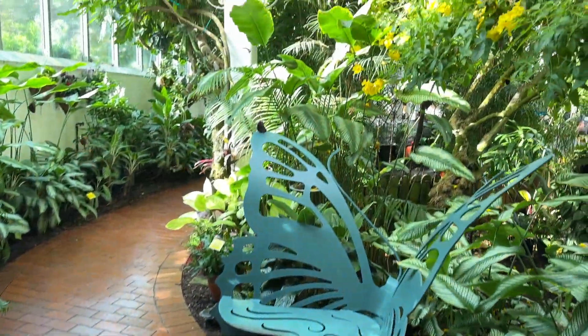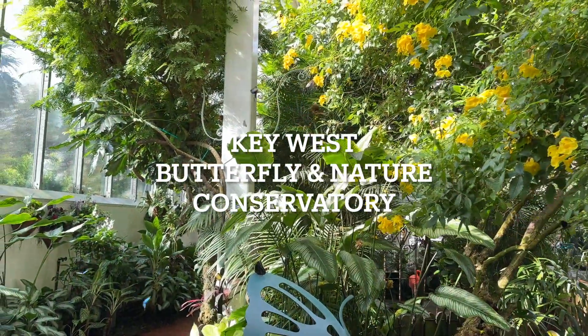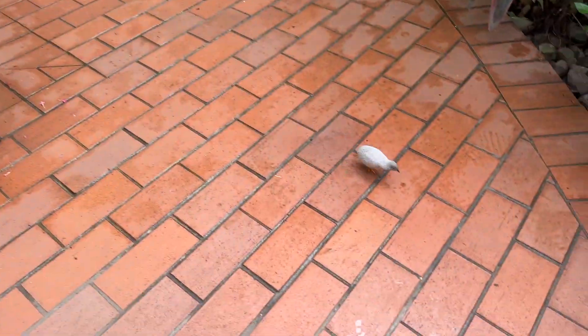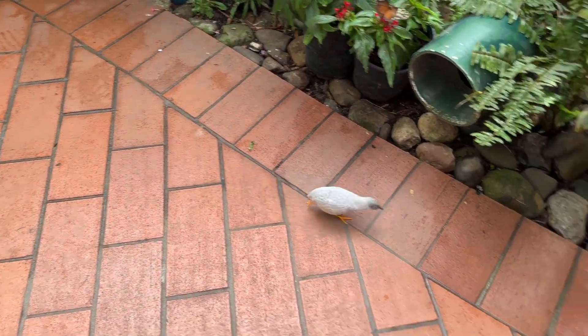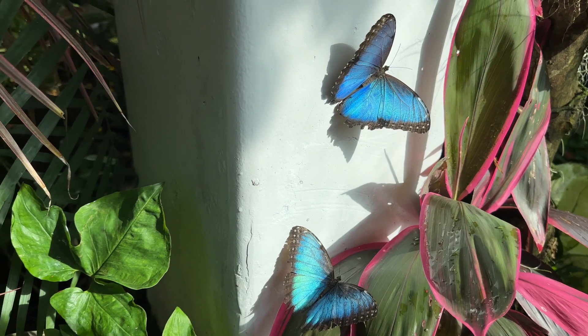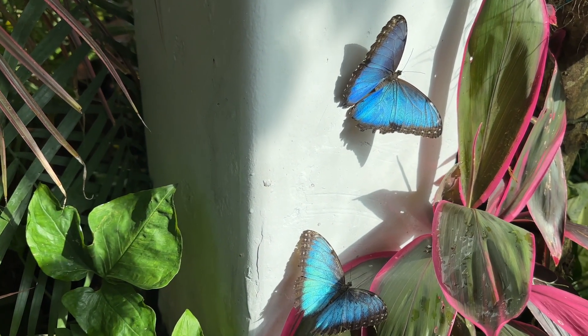Instead, I recommend the Key West Butterfly and Nature Conservatory. Here you have direct and close access to stunning butterflies and birds, and there are places to sit and relax. It's lovely.